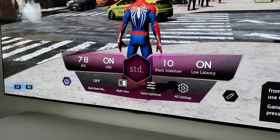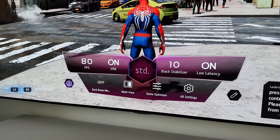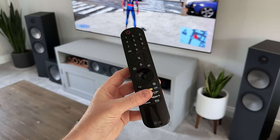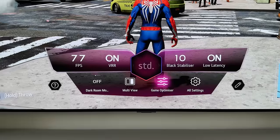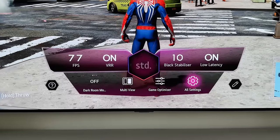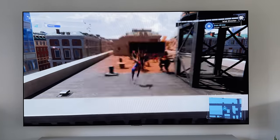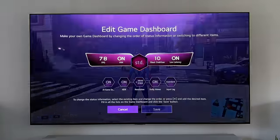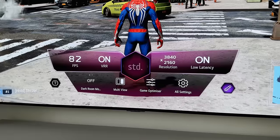LG have also created the Game Optimizer Mode, which is one of the best TV features for gamers. Simply pressing the settings button on the remote brings up this overlay where you can see the current frame rate, whether VRR is running, and a few other settings — useful for checking the game you're playing is running at the correct frame rate. On top of that, you can edit and customise which options show up, so I've removed one and added in the resolution option instead.